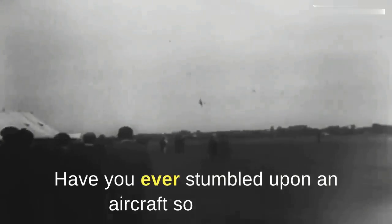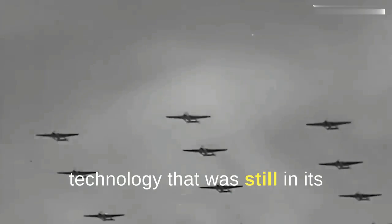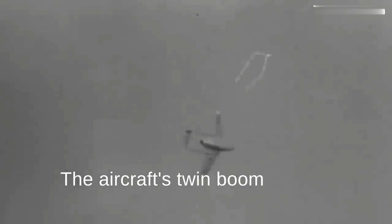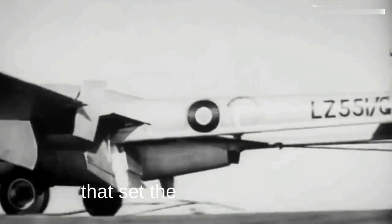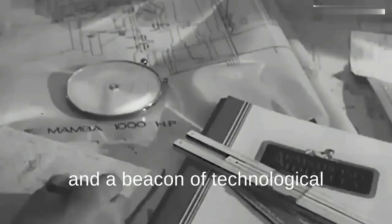Have you ever stumbled upon an aircraft so distinctive that it sticks in your mind for days? The de Havilland Vampire is one such plane. Launched in the mid-20th century, this British marvel stands out as a pioneer in jet propulsion, a technology that was still in its infancy. Its unique design — a combination of elegance and functionality — made it instantly recognizable. The aircraft's twin boom tail and innovative materials like wood added to its distinctiveness. The Vampire emerged as a tribute to British engineering expertise and a beacon of technological advancement.